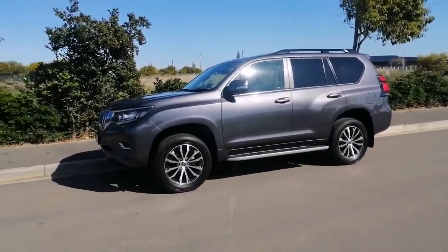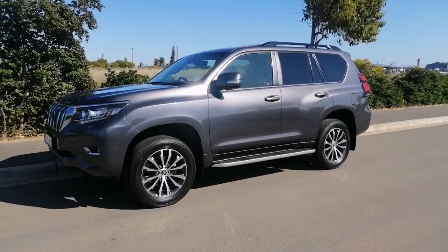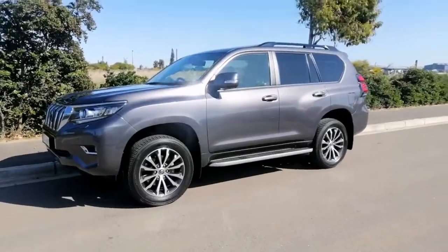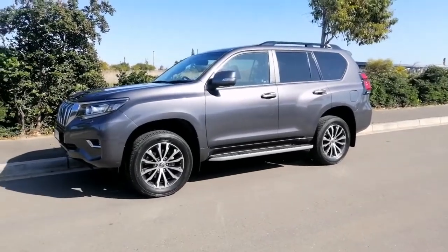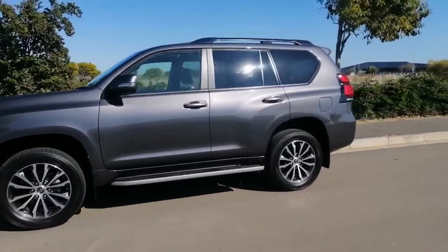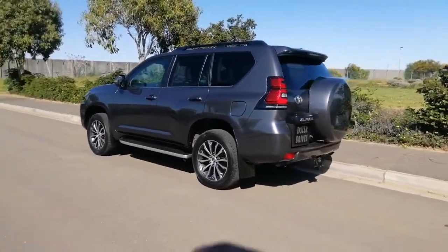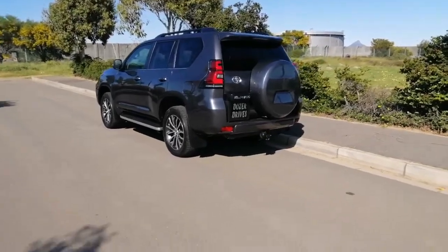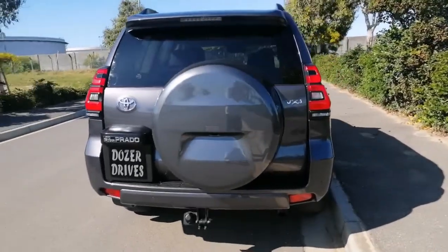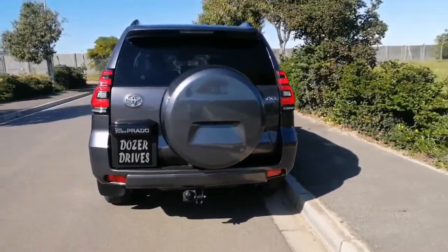In terms of the mix of reliability and robustness with luxury and tech — it's not the most fully-kitted car in terms of all the safety tech you find these days, but it's up there and it's still relevant. So this is the Land Cruiser Prado VXL. The 'L' here doesn't stand for length or an extended wheelbase — 'L' is for Luxury.